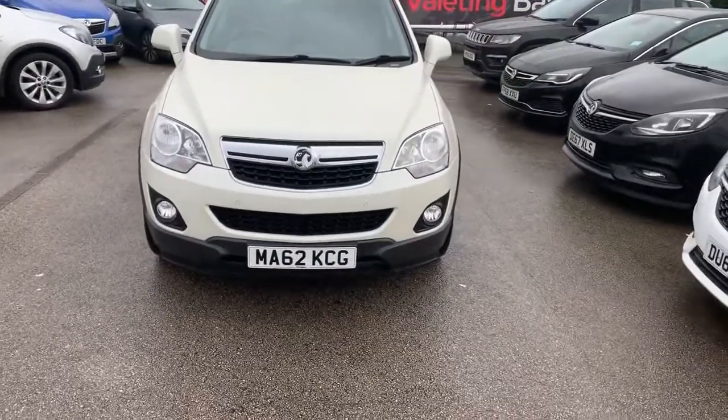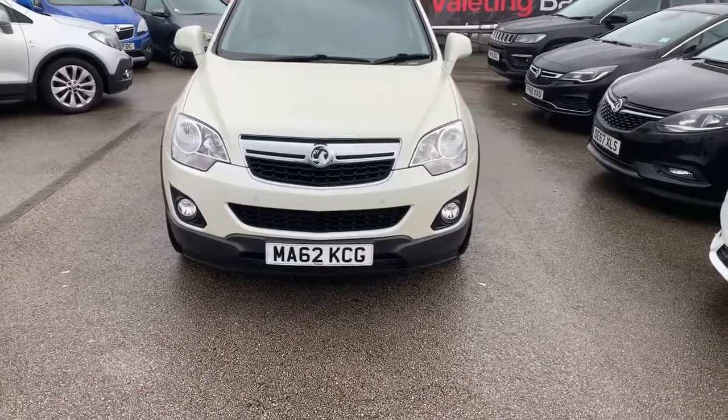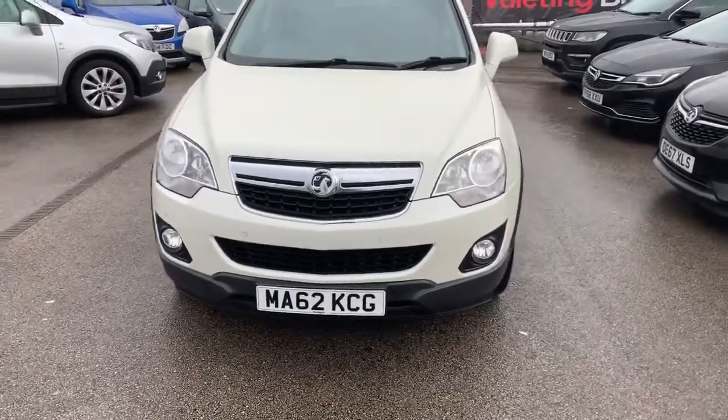Hi guys, welcome to today's video. We are at Pentagon Vauxhall in Oldham, and today's vehicle is this — the Vauxhall Antara. We're going to have a walk around and highlight some features for you on the inside.